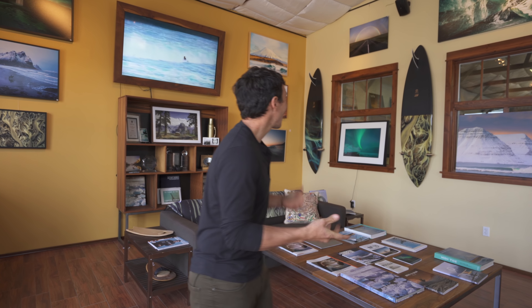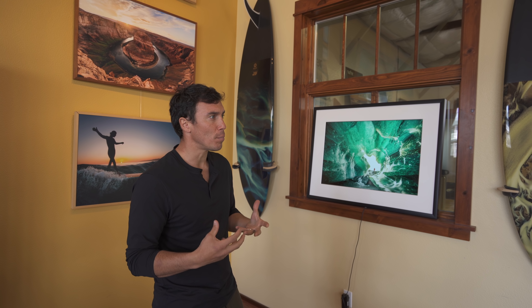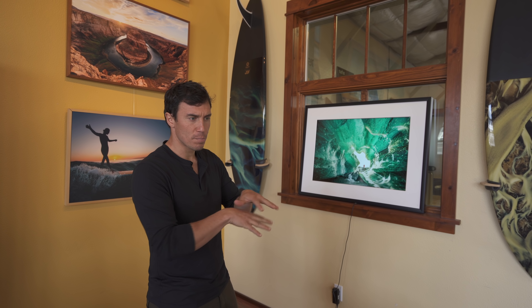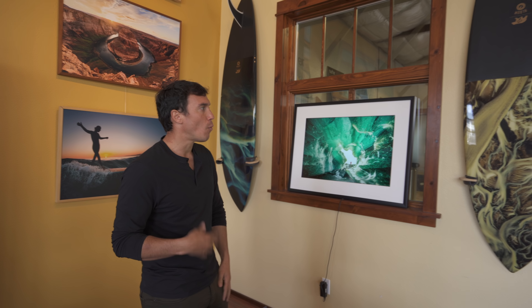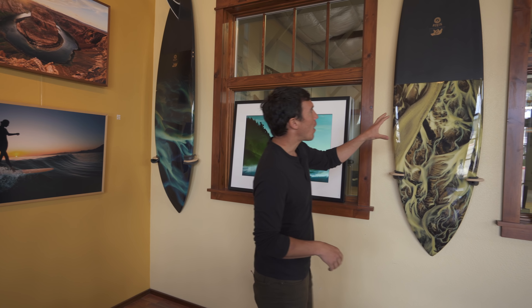Speaking of surfboards, you've got some awesome ones back there. Can you show me what's going on? Yeah, I have these three boards in the back. What's special about these boards is that not only do we put photographs into the fiberglass, but they're photos of glacial rivers — these really beautiful places in Iceland where the water just braids gorgeously. I wanted to create a board that could have a conservation kind of meaning behind it. These boards are meant to raise funds to support a nonprofit group over there in Iceland.